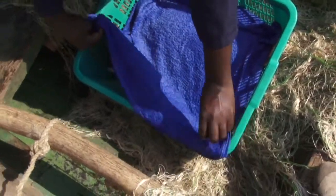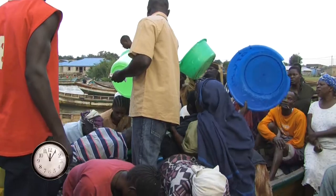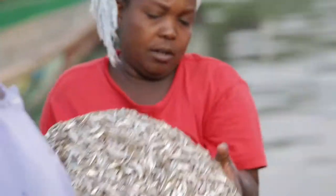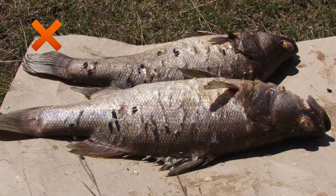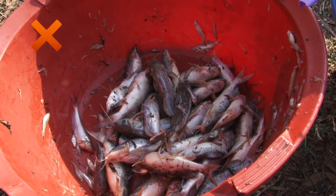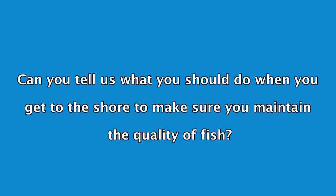If you can't get ice, then cover the fish with a wet tarpaulin or cloth to keep it cool. Try not to delay the selling process. The longer you wait to sell your fish, the more time bacteria and enzymes have to make it go bad. Can you tell us what you should do when you get to the shore to make sure you maintain the quality of fish?